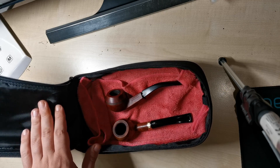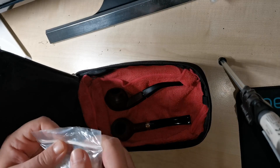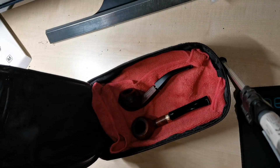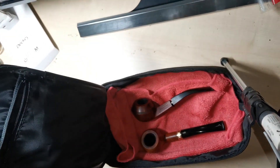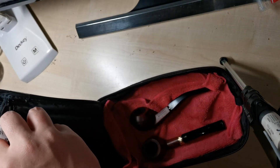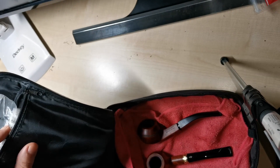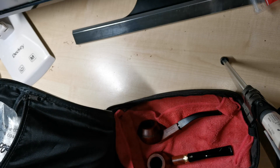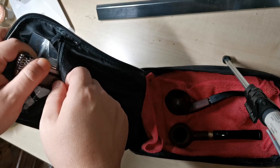Now, the pipe tools — for example, you will put your pipe cleaners in this pocket. Your pipe cleaners can go here, although I don't think you'll take a whole pack. At this pocket, you can also put your lighter.